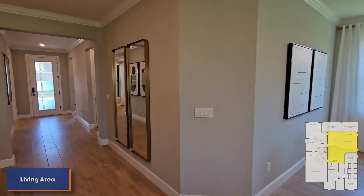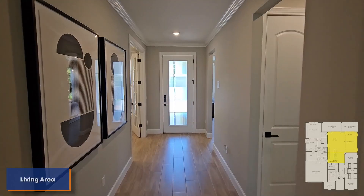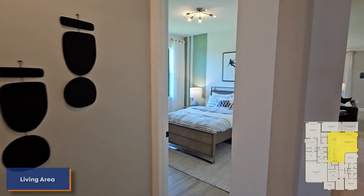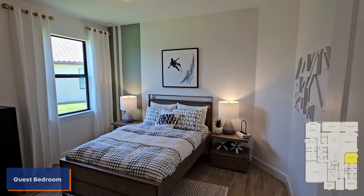Another nice thing about this community: I really like that door — I just noticed, very nice door. And you're going to get impact glass windows, so you don't have to worry about any hurricane shutters or anything like that. So that's another nice bonus.